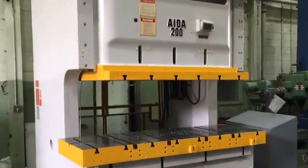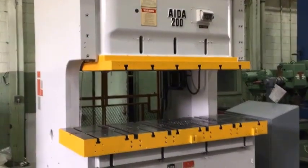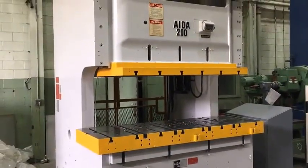It's got a 9.8 inch stroke, a 19.6 inch shut height. The bed area is 95 inches right to left by 33 inches front to back.